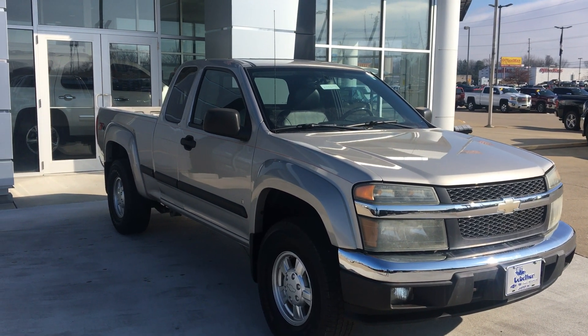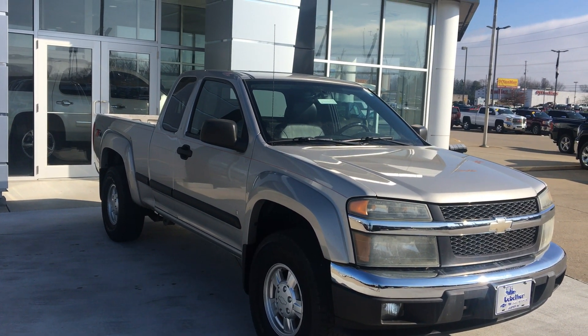Welcome to Hublar Buick GMC Online Showroom. Today we're going to take a quick look at a 2007 Chevy Colorado.